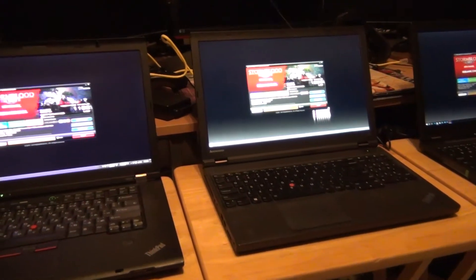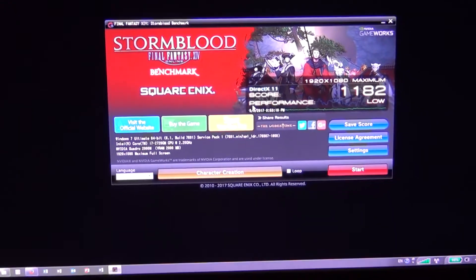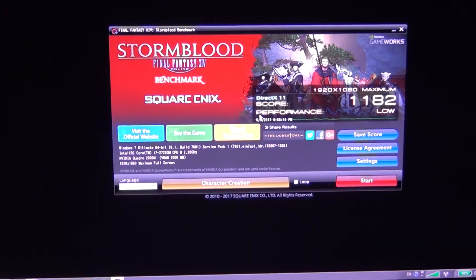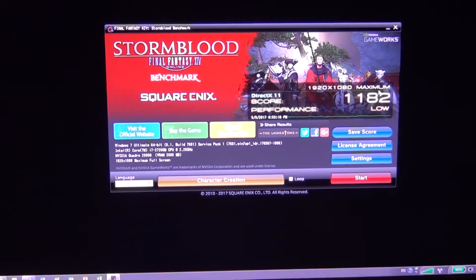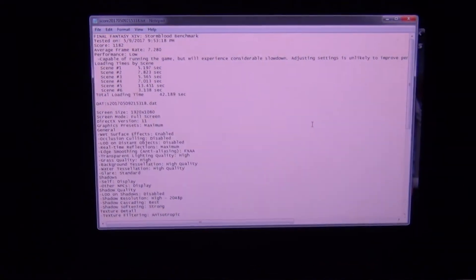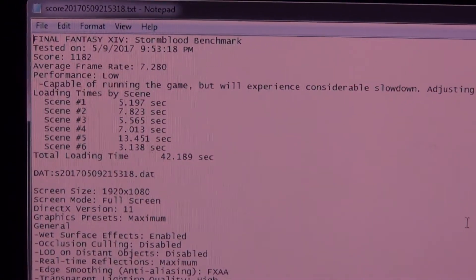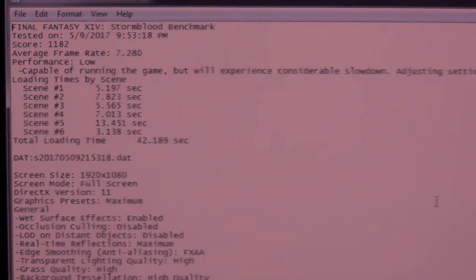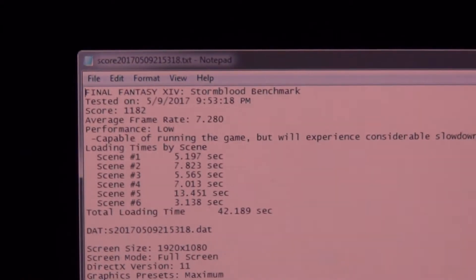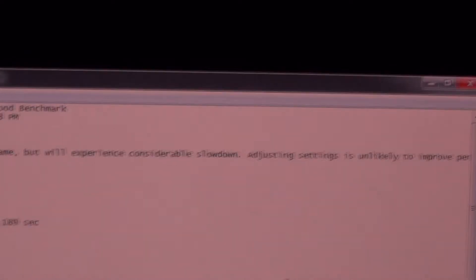Here we are back with the final scores. Let's look at the Sandy Bridge system — this is a laptop from 2011, so it's pretty old by today's standards. It scored 1182, which is low. The average frame rate was 7 fps. So that's not really all that great — it says the system is capable of running the game but will experience considerable slowdown, and adjusting settings is unlikely to improve performance.